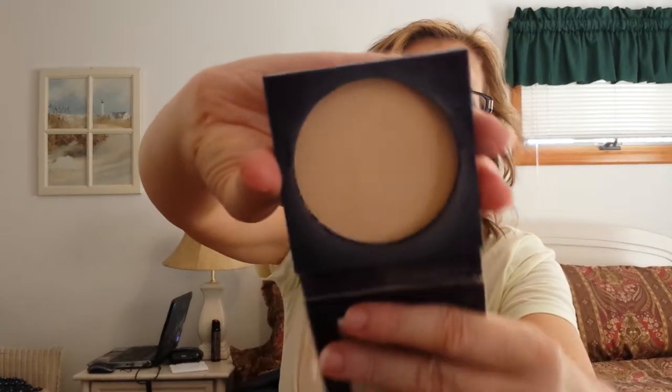Then for powder, the only thing I brought was the Tarte Amazonian Clay Powder in Light. It looks like this — it's just a plain powder.